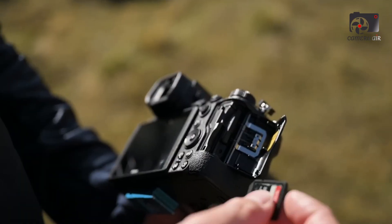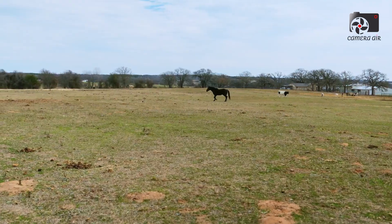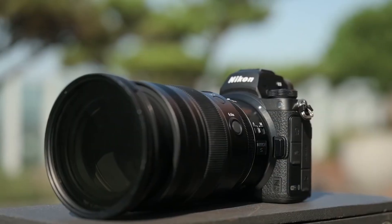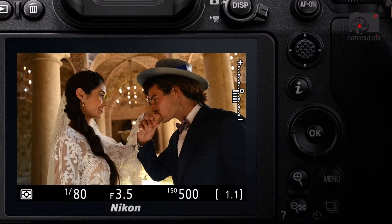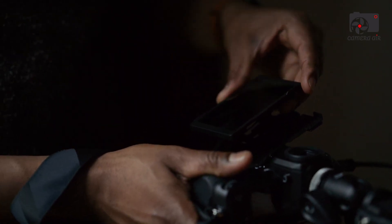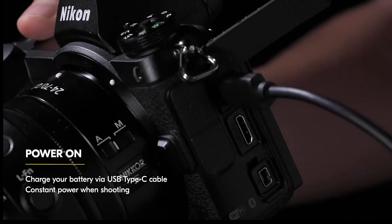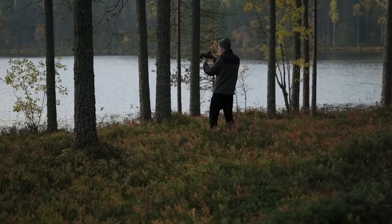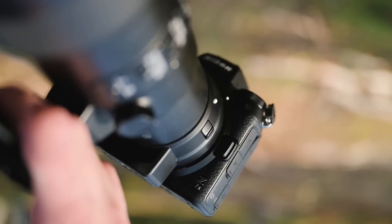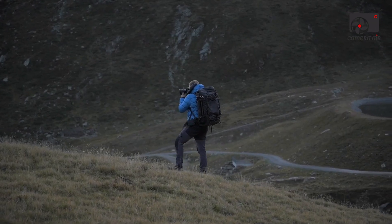The ZFR's body construction blends durability with lightness, featuring a magnesium alloy chassis weighing around 440 grams with battery. Weather sealing protects the camera from dust and moisture, enabling confident use in diverse environments. Ergonomics have been carefully engineered with a moderately-sized grip for comfortable handling. The rear LCD is a fully articulating 3.2-inch touchscreen with 2.1 million dots resolution, while a high-resolution 3.69 million dot OLED electronic viewfinder provides clear, immersive framing and accurate exposure previews.